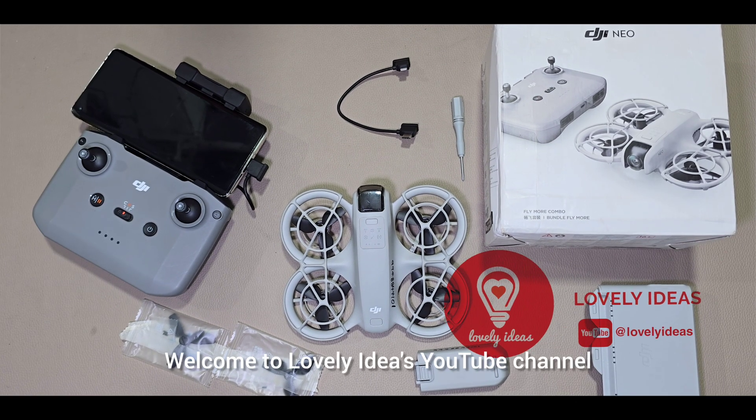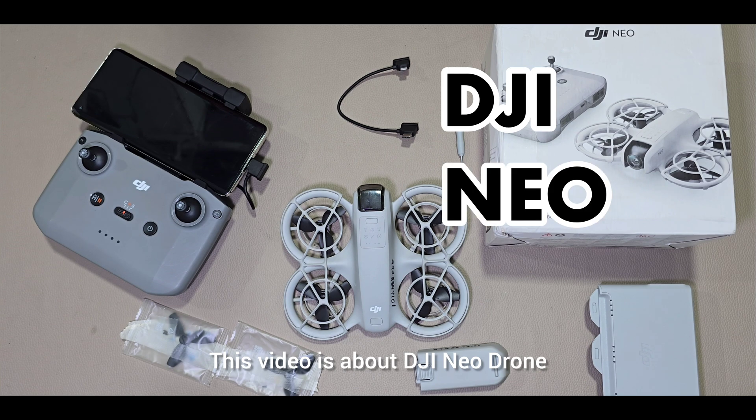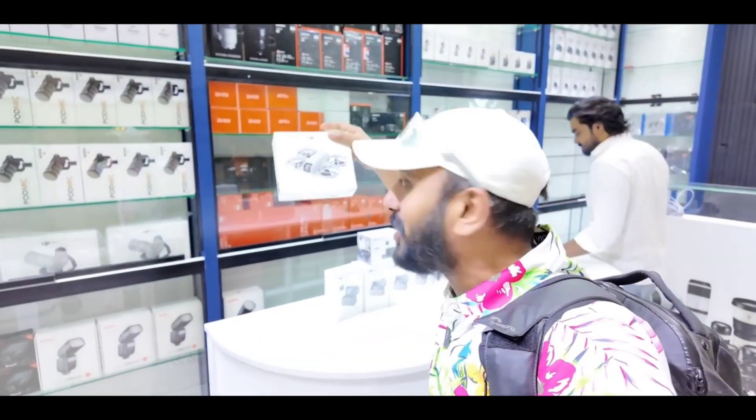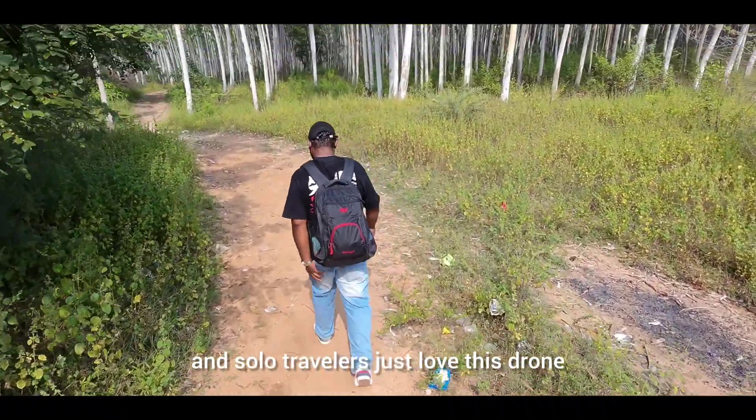Hey lovelies. Welcome to Lovely Ideas YouTube channel. This video is about DJI Neo Drone. Recently, Telugu YouTuber Anwesina bought this drone. Not just him, but many content creators and solo travelers just love this drone.